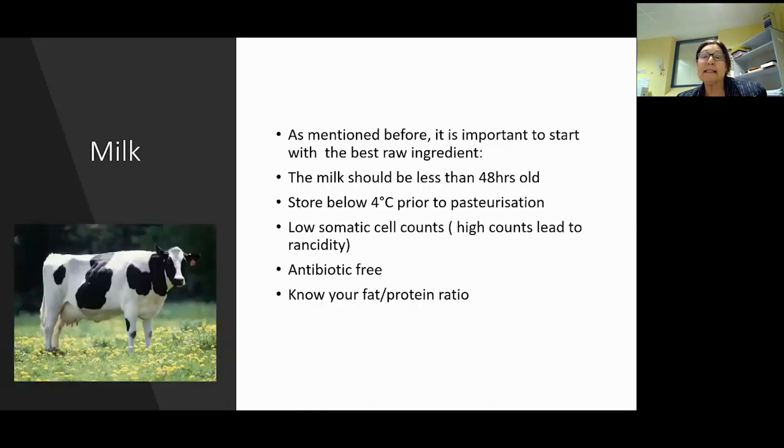It's important to start with the best raw ingredient - the milk. Milk really should be less than 48 hours old, which is great if you've got milk nearby on a farm. Sometimes people want to store milk in their silo to build up quantity, but by storing it you will have some complications. Store it below four degrees prior to pasteurization. If you store it too long, your calcium bonds in the milk will break down and go into solution, making your proteins weaker - you'll have a soft set and could lose some yield.